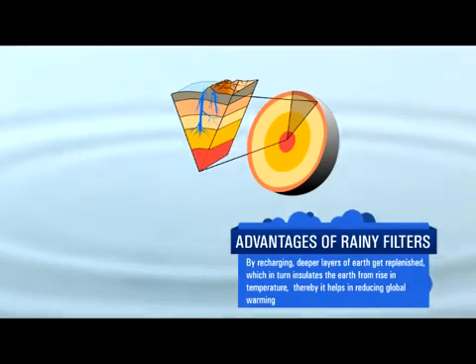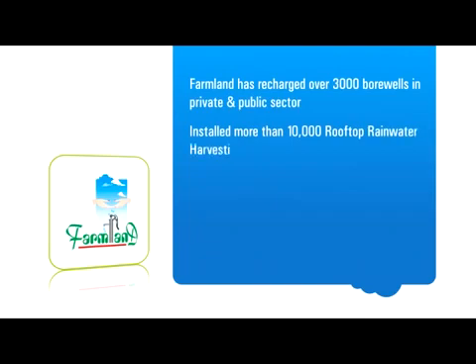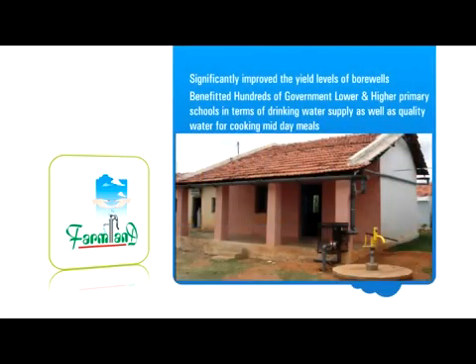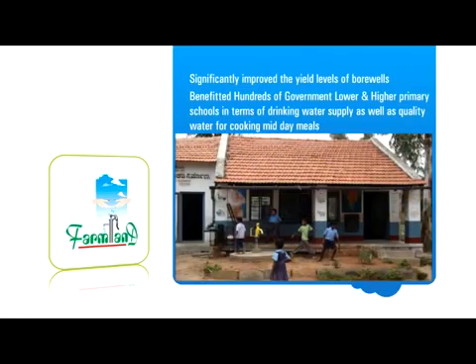This in turn insulates the earth from the rise in temperature, thereby helping reduce global warming. The water table is going down day after day. Water harvesting should be employed by everybody — that is the only way we can get pure water, good water, and a continuous supply of water. Farmland has recharged over 3,000 bore wells in both the private and public sector, and installed more than 10,000 rooftop rainwater harvesting filters in rural and urban areas. Hundreds of government lower and higher primary schools have also been benefited in terms of assured drinking water supply as well as quality water for cooking midday meals.